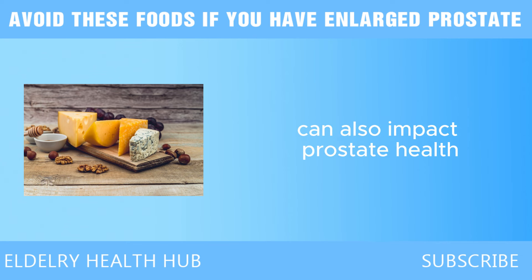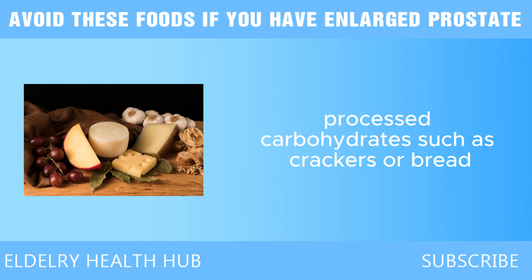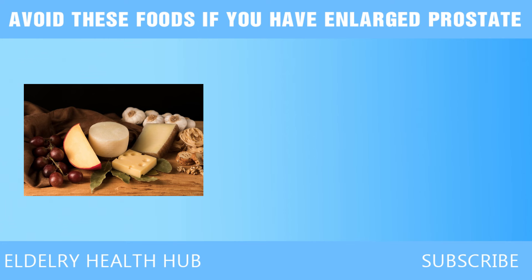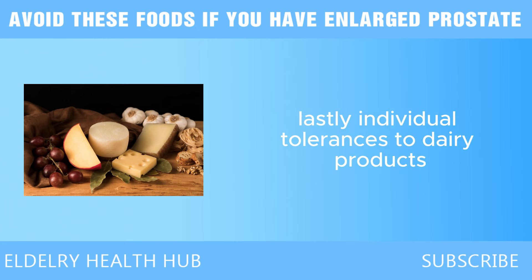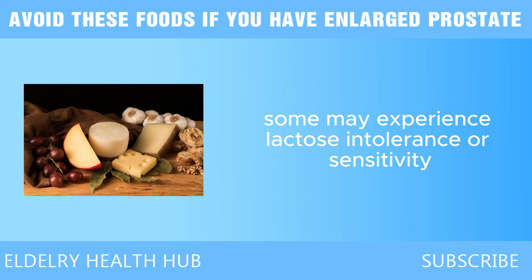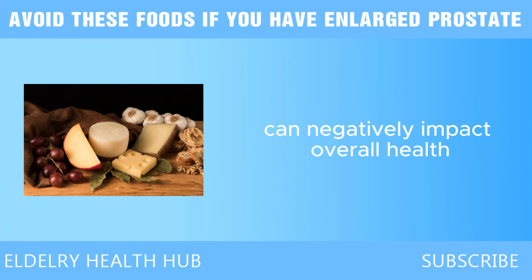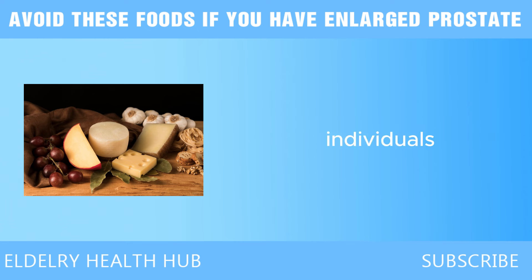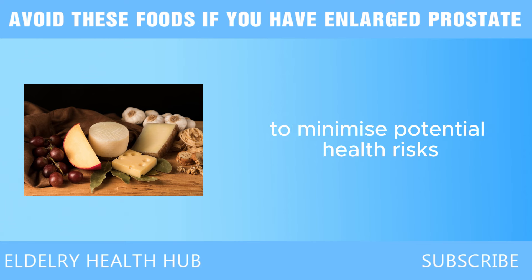The way cheese is consumed can also impact prostate health — it is often enjoyed alongside processed carbohydrates such as crackers or bread, which can further exacerbate unhealthy eating patterns. A diet high in processed foods can lack essential nutrients necessary for prostate function. Balancing cheese intake with whole, nutrient-dense foods can help support prostate health. Lastly, individual tolerances to dairy products should be considered, as some may experience lactose intolerance or sensitivity, leading to digestive discomfort and inflammation that can negatively impact prostate function.